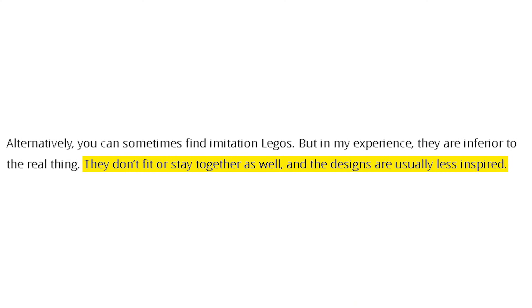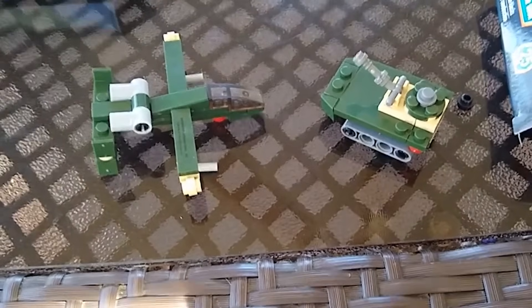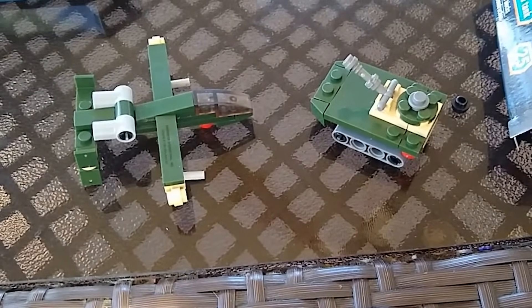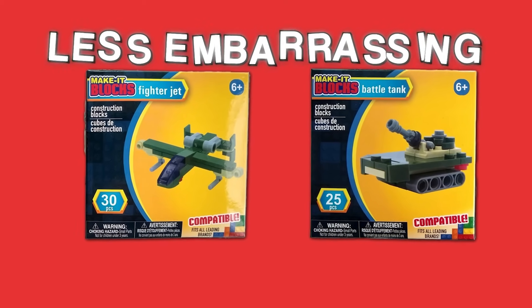They don't even stay flush with the rest of the set. But that isn't all — some pieces are super hard to put together, but others are nearly impossible to take apart. However, there is one upside: these pieces fit perfectly with actual LEGO pieces, which in the end makes this knockoff a little less embarrassing, but still pretty bad nonetheless.